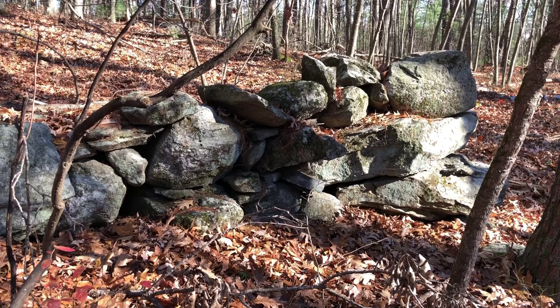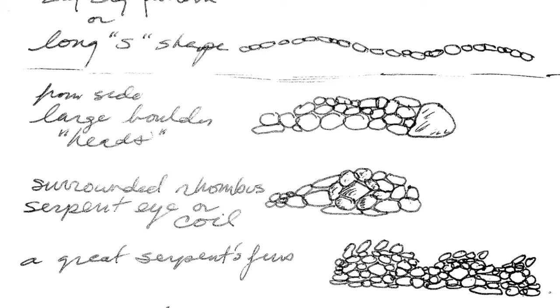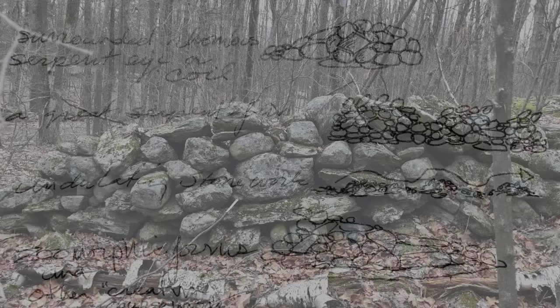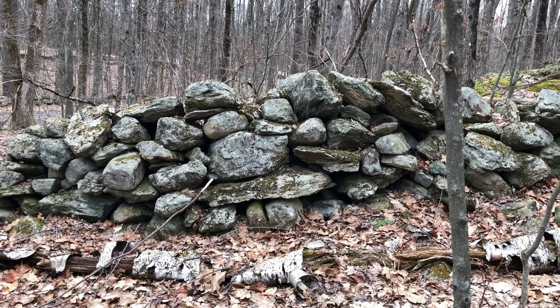When asked what makes something a possible indigenous serpent row, I often share this page from my notebooks, illustrating some of these designs. What these designs represent may be a matter of speculation, yet they do exist, as you'll see, as I share some examples of what I look for in the stones.